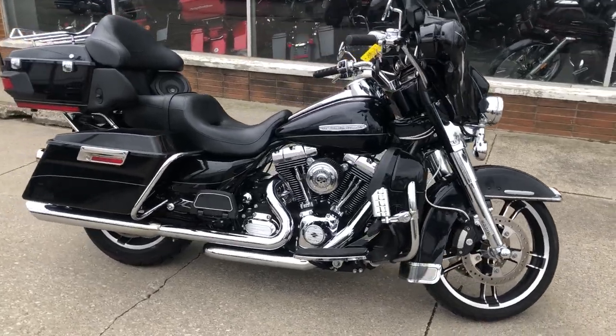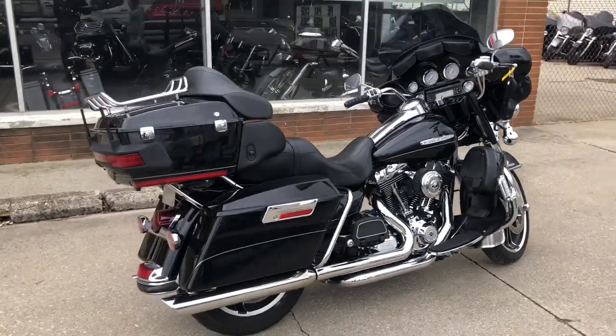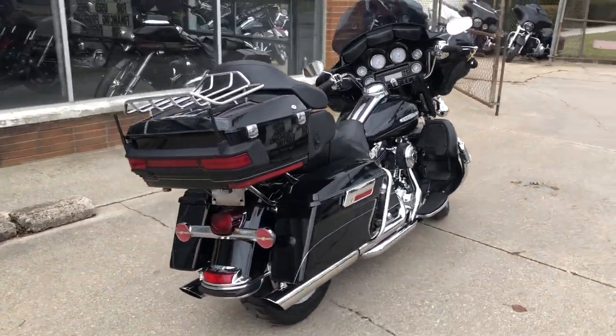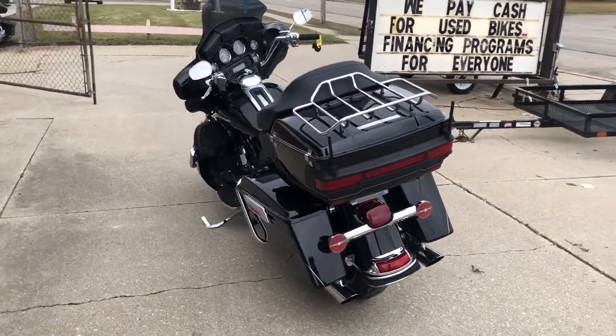Hey guys, PurplePowerSports.com here with a used Harley Ultra Limited for sale with only 9,903 miles. This is the one.